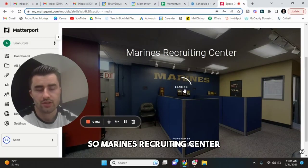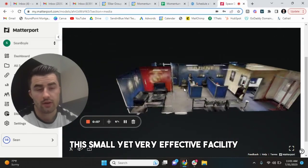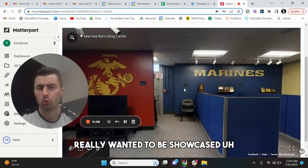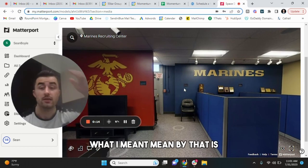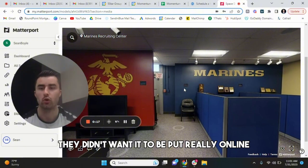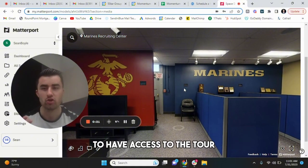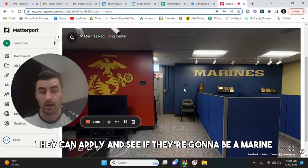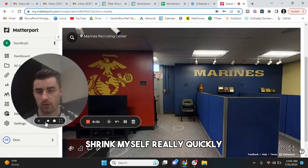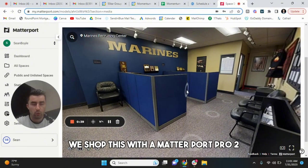Alright guys, let's get right into it. Marines Recruiting Center — this small yet very effective facility really wanted to be showcased from a more private perspective. What I mean by that is, they didn't want it put really online; they wanted people who already opted in to have access to the tour. And then from there, they can apply and see if they're going to be a Marine. I'll show you guys pretty much what we were able to do when we shot this with the Matterport Pro 2.